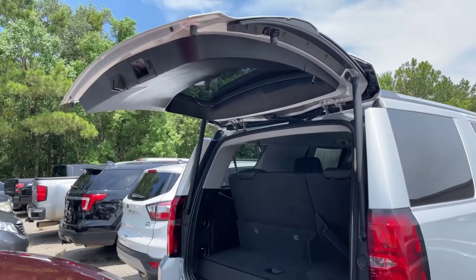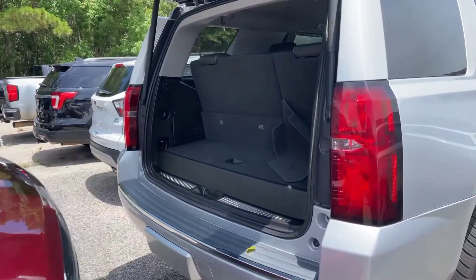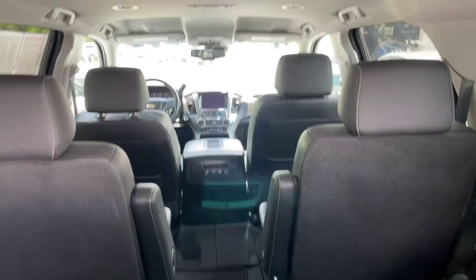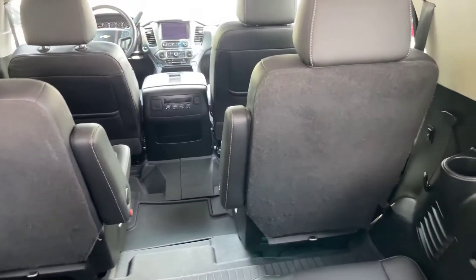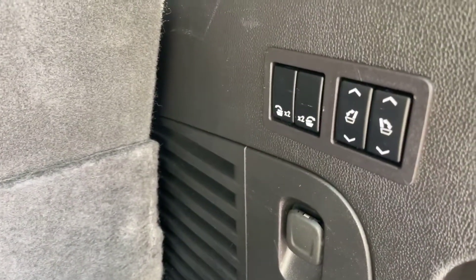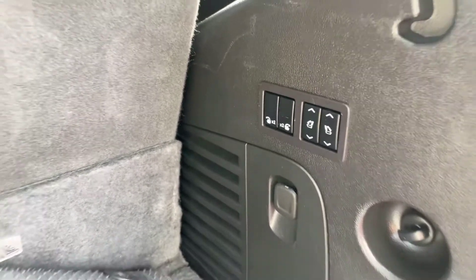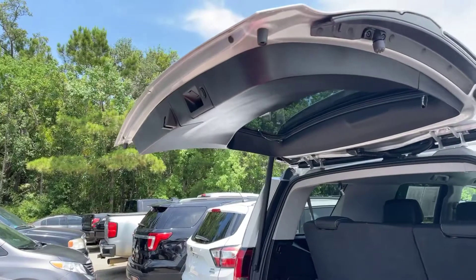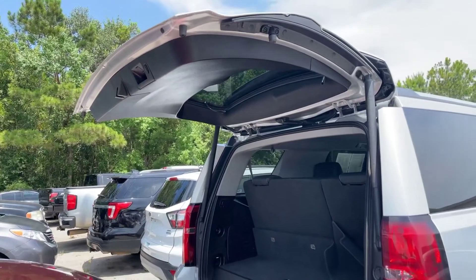I went ahead and got the tailgate open right back here. We'll go ahead and take a look on the inside. We do have the black leather interior, and you can see that captain seating there in the second row. These are power seats as well, so you just press those buttons to get the seats to go down. Also, this is a power liftgate, so you'll just press that button there at the top to make the trunk go down.